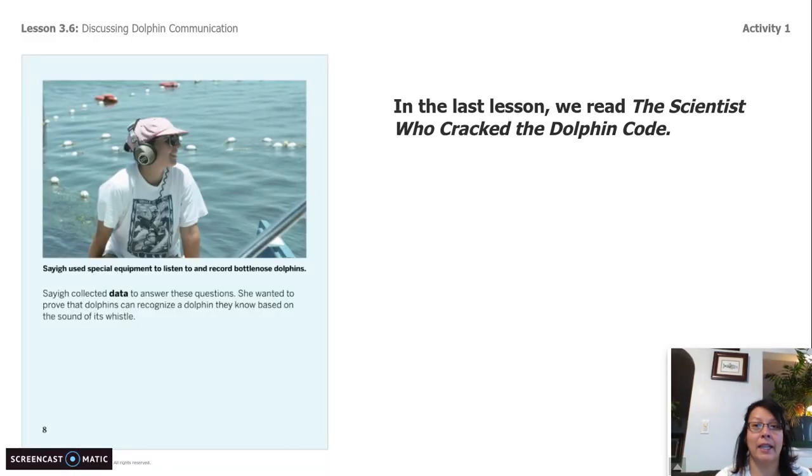In the last lesson, we read The Scientist Who Cracked the Dolphin Code. Remember, we're investigating the big unit question: how do dolphins use different sounds to communicate with one another? The big one is how do mother dolphins communicate to their calves. Today we're going to use what we have learned about signature dolphin whistles to help us answer this question. Marine scientists study dolphins in the wild to learn more about them. Obviously, we cannot study dolphins in the classroom or at your house — that'd be a little bit weird — but you have so much information already to help us answer a couple of questions.